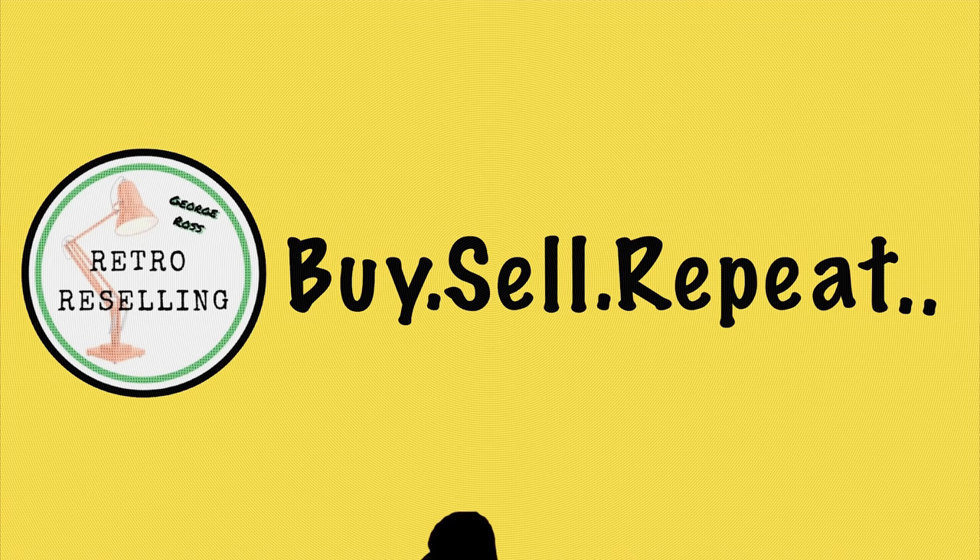So it's auction day. You would have seen part one where we went to the viewing day, had a look around, and I explained how fees work. Got my catalogue ready — it's now the next day. I've got a few things lined up. I'll try and film inside; I don't know how much I'll be able to get because it's quite busy.